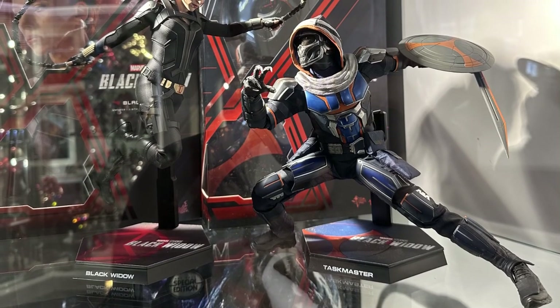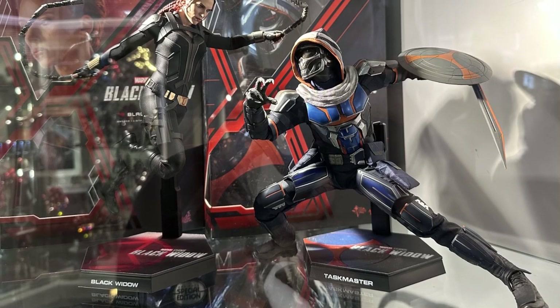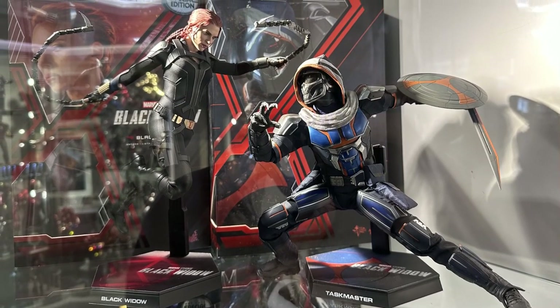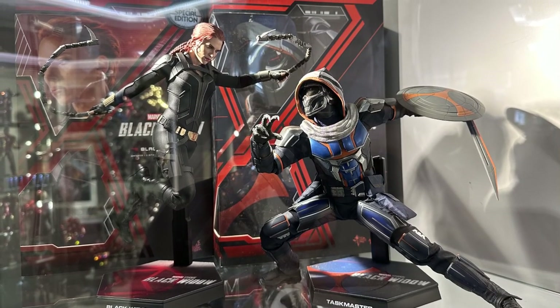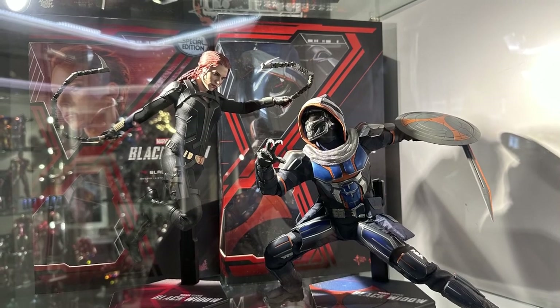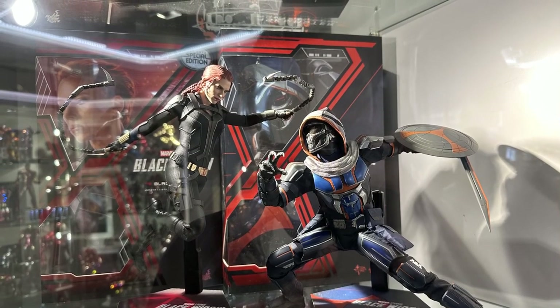For Phase 4 we have Black Widow and Taskmaster in a dynamic pose, and this certainly caught my eye. Very rarely do I see 1/6 scale poses other than just standing individually, but when you combine the two in a fight scene it really makes an eye-catching display.